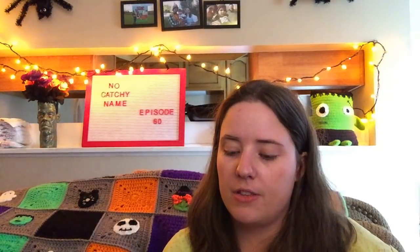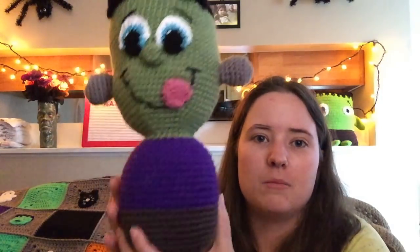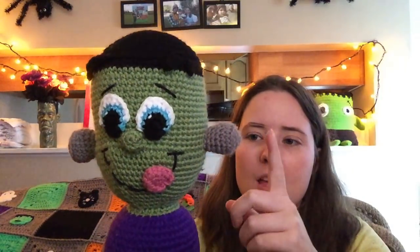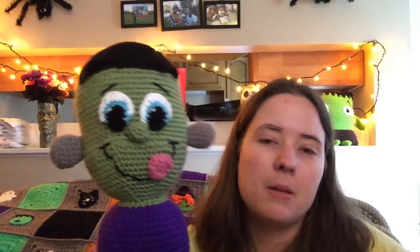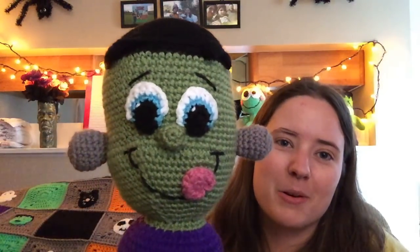It's the Frankenstein Amigurumi Candy Bowl by Mary Smith. It's a CAL being hosted on her Facebook group, Made by Mary C.A.L. Last week he was just his head — I didn't have his facial features or anything on him. Since then I've stuffed his head, put his facial features on, and a body. So now he's this little appendage-less thing, but he's super cute. I know that Frankenstein's monster has bolts on his neck, but I'm just going to follow her pattern — she put them up here and they kind of emulate ears, so I went ahead and stuck them there to look like ears.